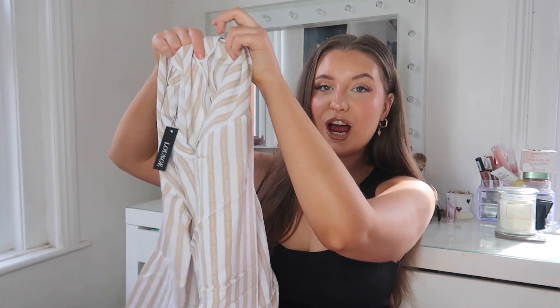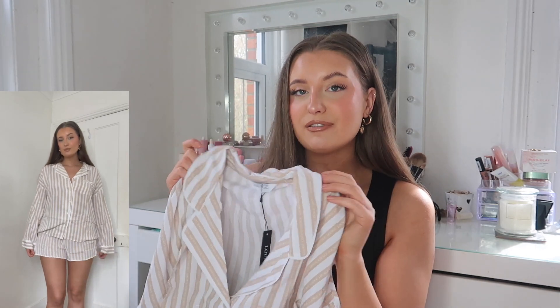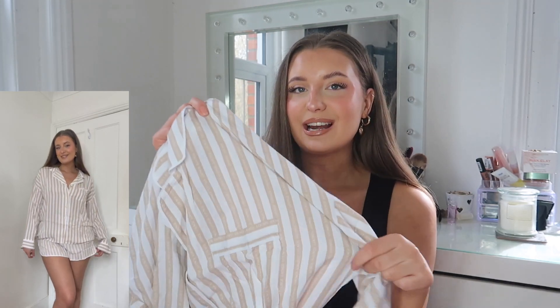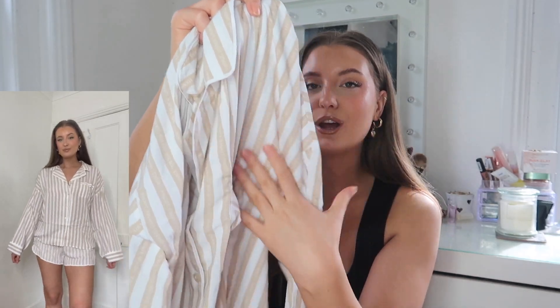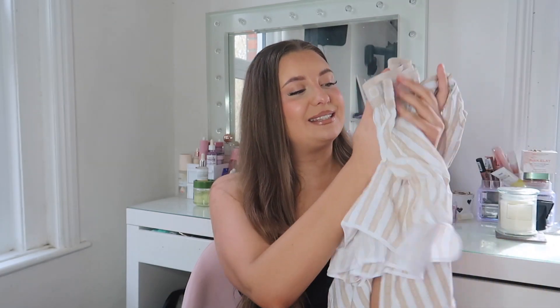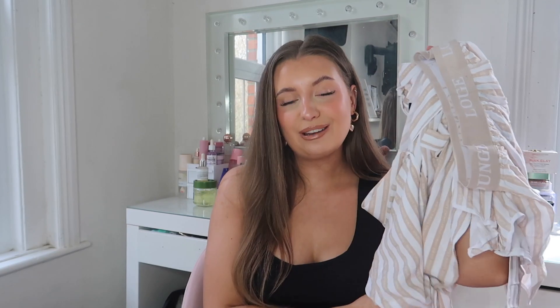So those are the bottoms and then it comes with the matching Mink Pinstripe shirt. It is a long-sleeve shirt but it's a nice thin material that I feel is going to be breathable — not too thick and warm in summer. The pinstripe runs the Lounge logo all the way through it with a little pocket detail, and it's just a little button-up shirt. I love this kind of pyjama style. This is going to be really sweet on — I love a matching PJ set. This would also make a really nice gift, and you could even get matching ones for yourself and a friend.